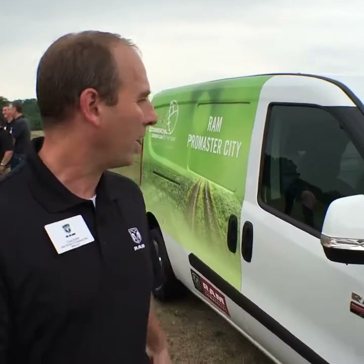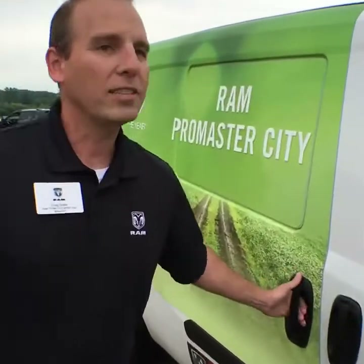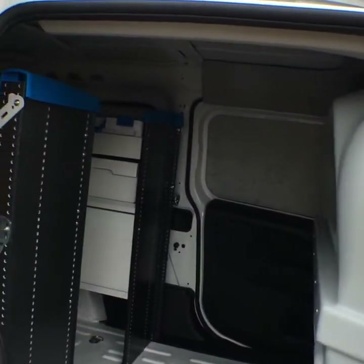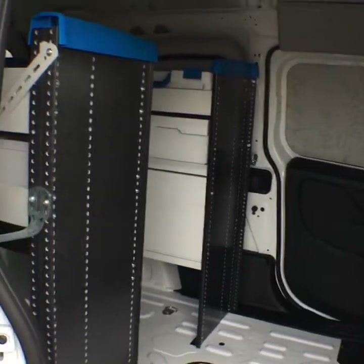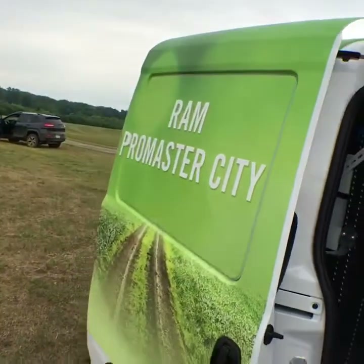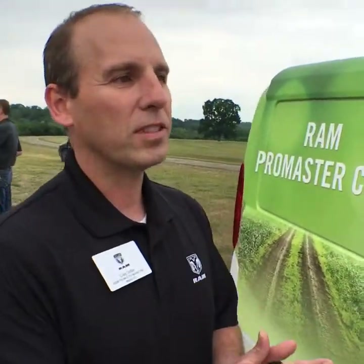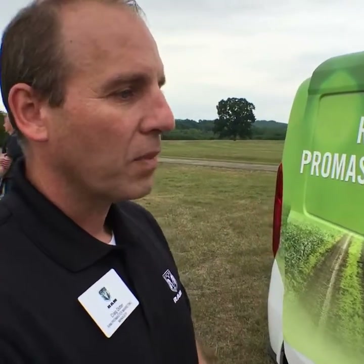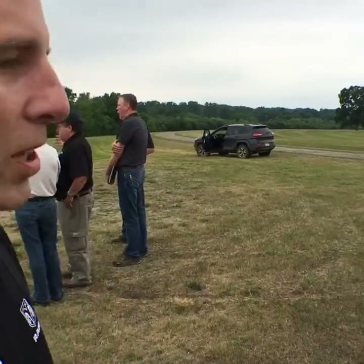It does come standard with left and right sliding doors. This van is popular with a number of small businesses, whether it's a locksmith, a bakery, small parcel delivery, service technicians — those types of trades.